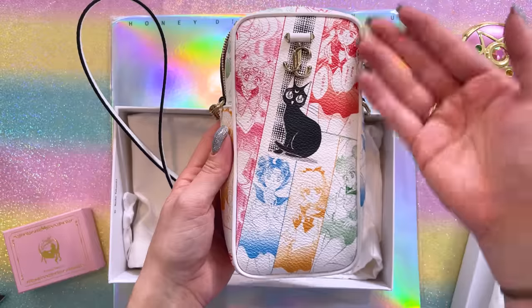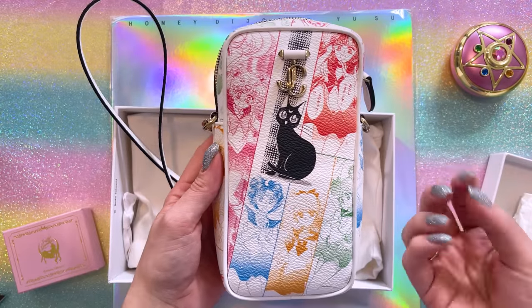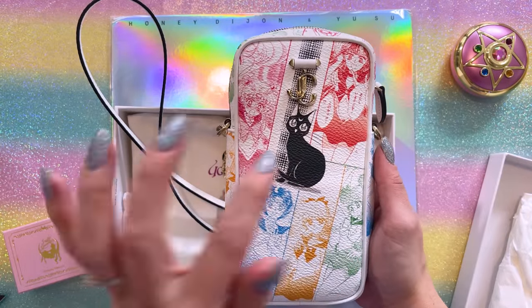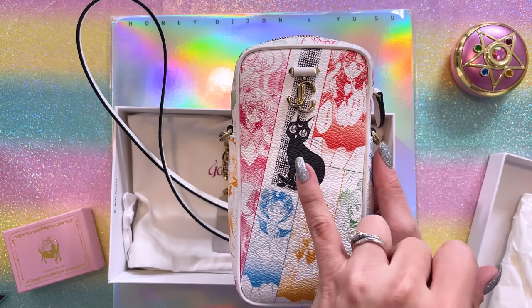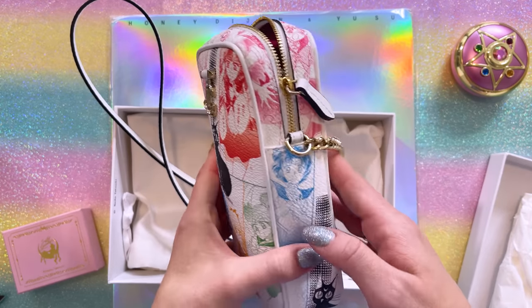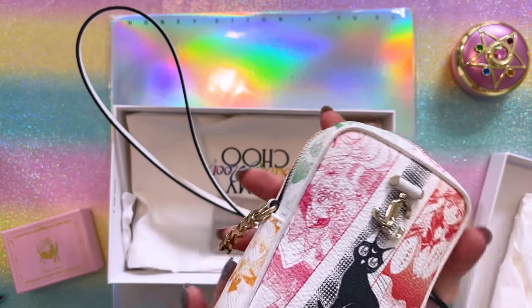This side bag has more of a panel print where each of the Sailor Guardians is shown in their character color — it's the same image but cut so it looks like manga panels — and then we have Luna sitting right in the center below the Jimmy Choo logo. This is a really cute side bag. I love that it fits my phone plus my necessities. I'm not the kind of person who will take something designer and just leave it in my collection room — if I'm spending that much money on something, I want to use it. I've taken it on trips and people really seem to like it.